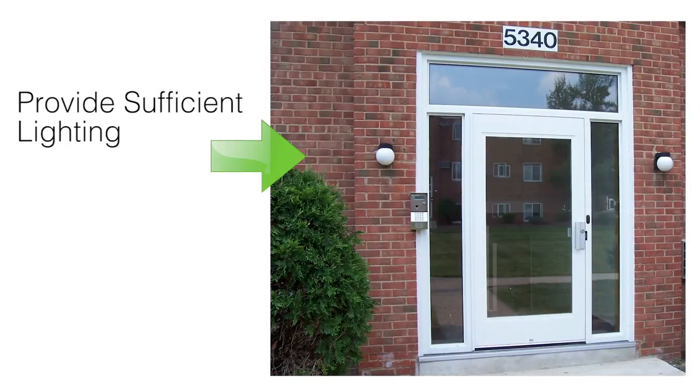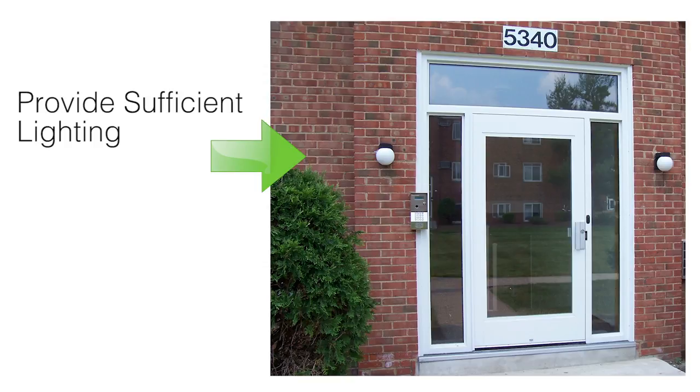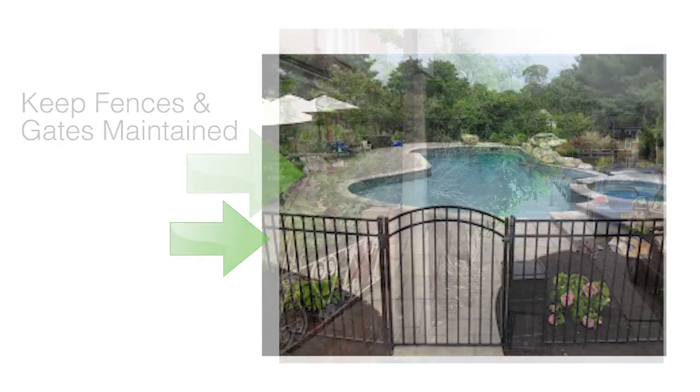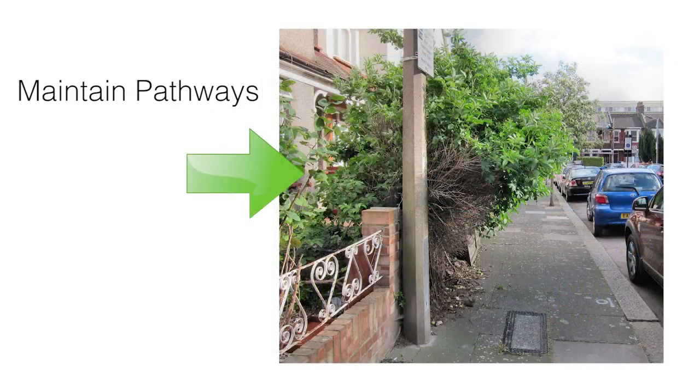After confirming that the interior of your rental is in fact safe, then check the exterior. Is the pathway to the front door sufficiently lit? Is the garage door working properly? If a fence surrounds the property, does it need to be repaired? An overgrown or unmaintained exterior can easily turn into a hazardous environment for applicants.